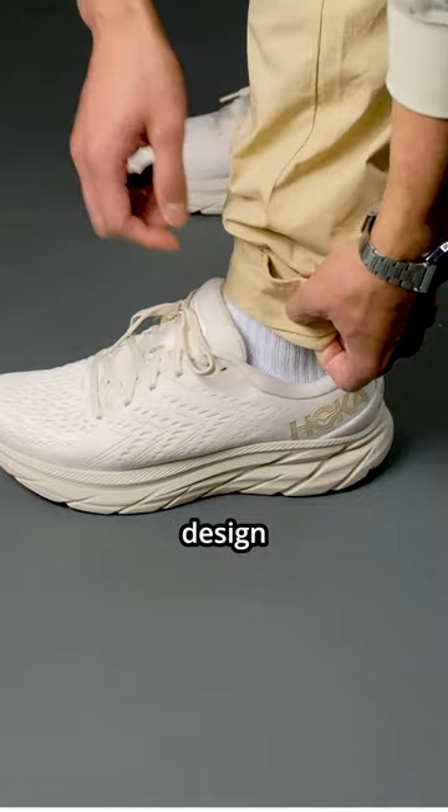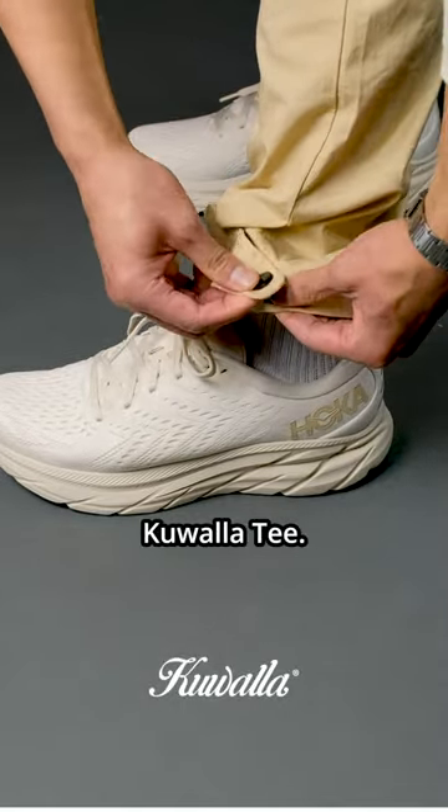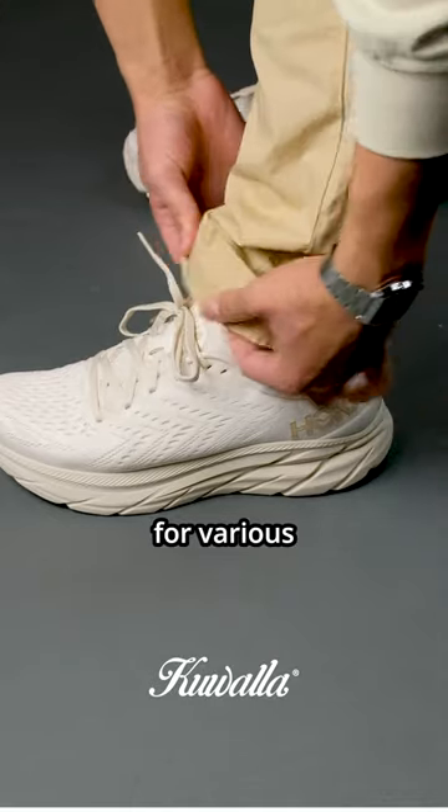To pair the technical design of the Clifton 8's, I'm wearing a lightweight utility pants provided by this channel's sponsor, Quality. This pants features a unique hem button, adjustable for various styles.